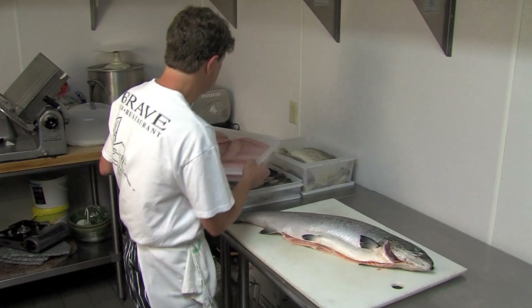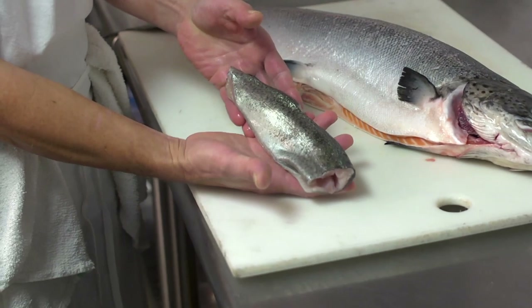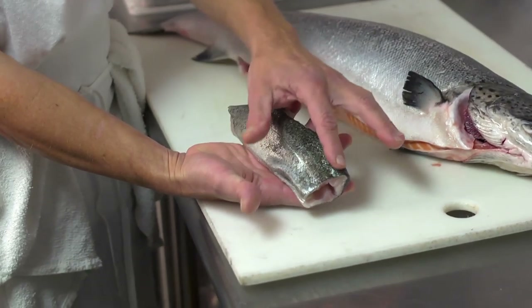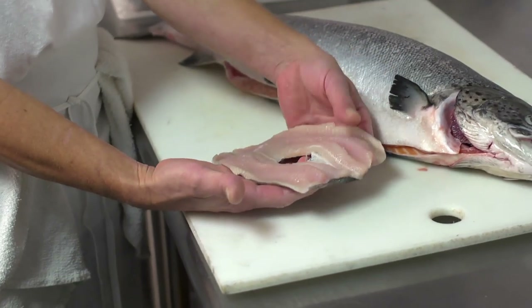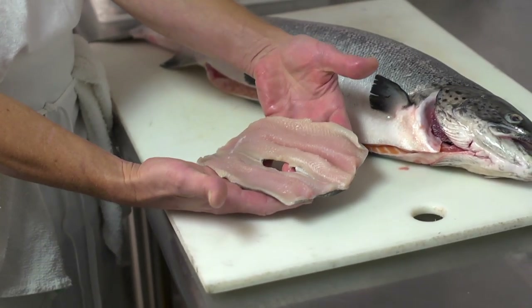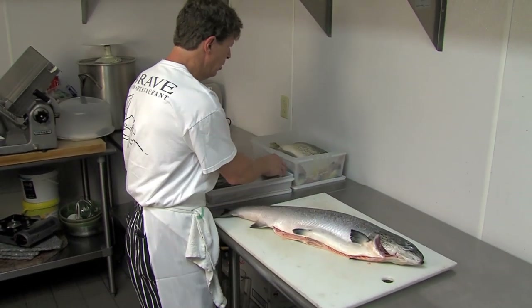You might also find a fish like this farm-raised trout at the market, and you can use some of the same characteristics as you would for a whole fish. Look for a nice bright color on the outside of the skin and a nice bright color on the inside of the flesh. There should be no yellowing or discoloration of any kind.